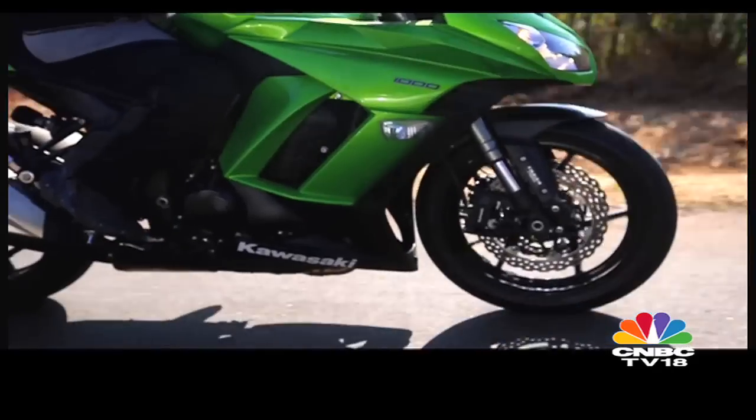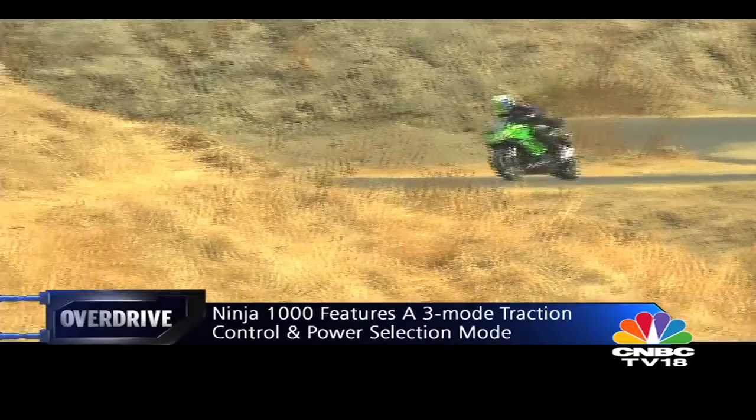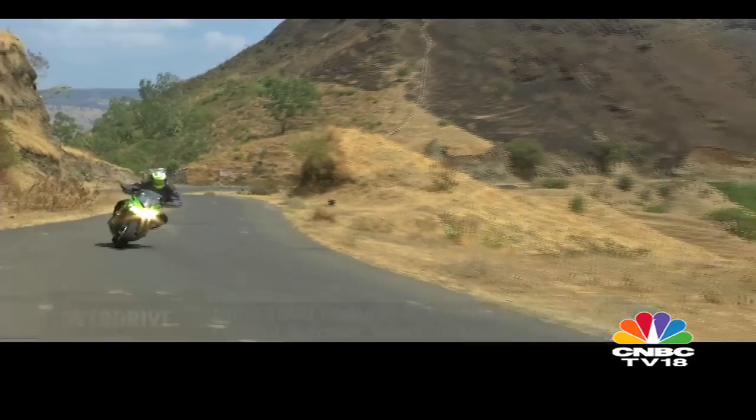The Ninja 1000 also gets three-mode traction control and three power modes, which neither of the Z's get. The more I ride the Ninja 1000, the more I think I made the right choice.